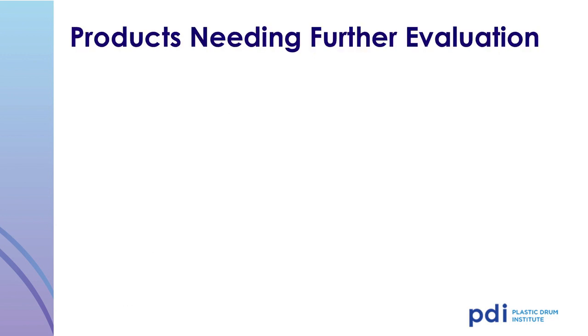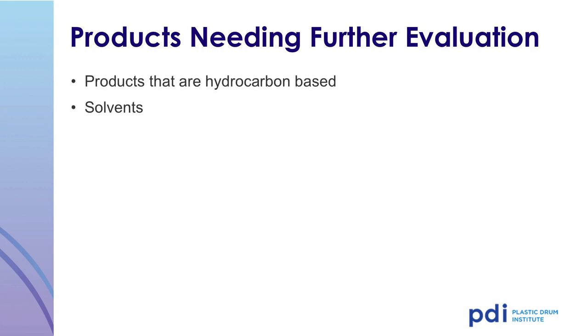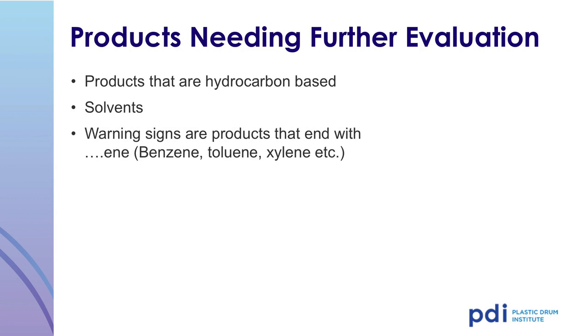Here is a list of products that will need further evaluation for permeation. Hydrocarbon-based solvents can be problematic. Products that end in -ENE, like benzene, toluene, or xylene, may not be good candidates for long-term storage in a plastic drum without additional treatment or the use of a barrier in the plastic drum.